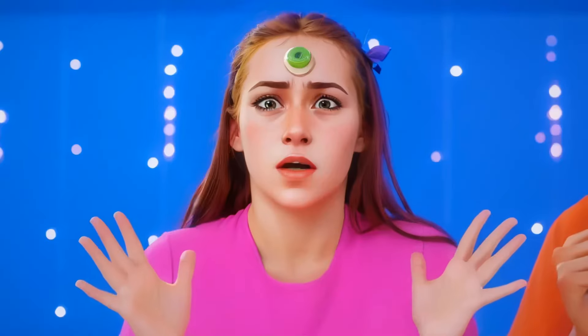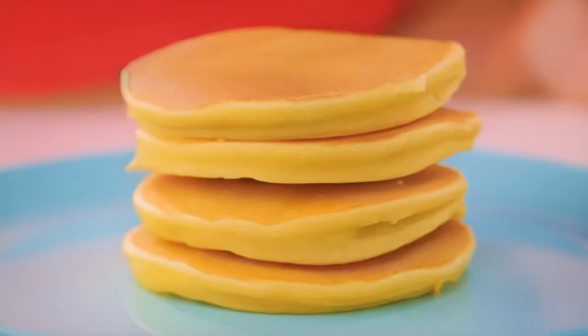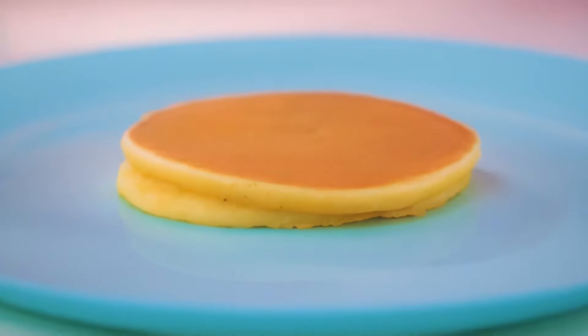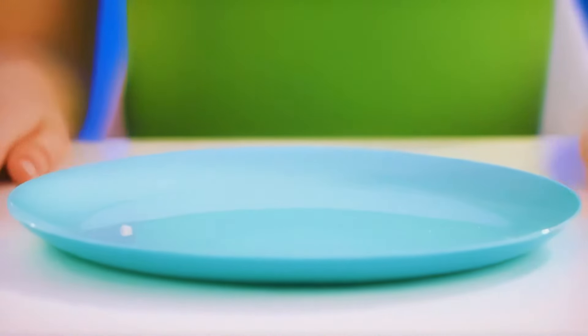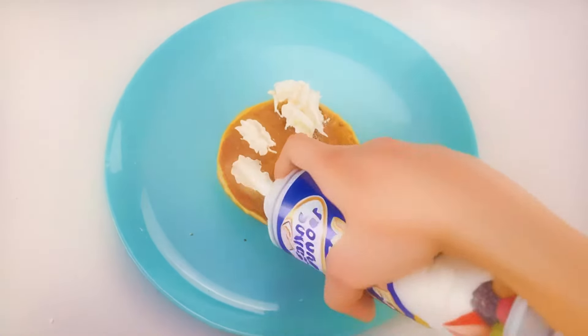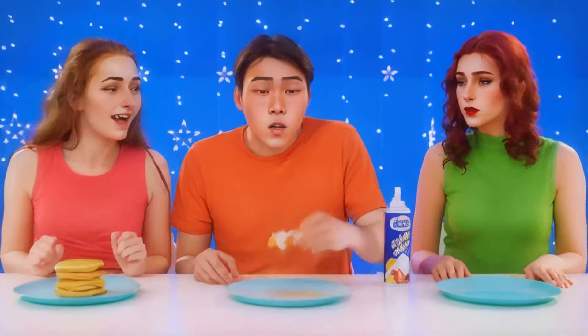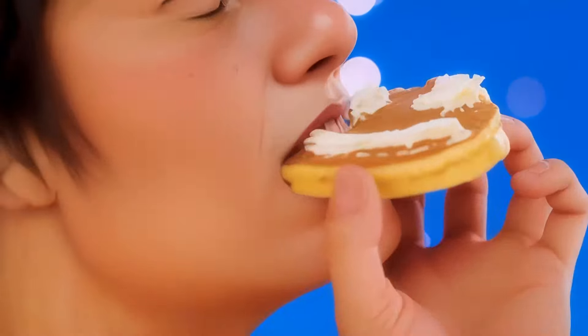I don't want to upset anybody, but something happened. Look what cute little pancakes — they've got a nice crispy crust. Wish I could taste it. Don't worry, Emma — you can watch us eat. Let's start. The cream perfectly complements the pancakes.